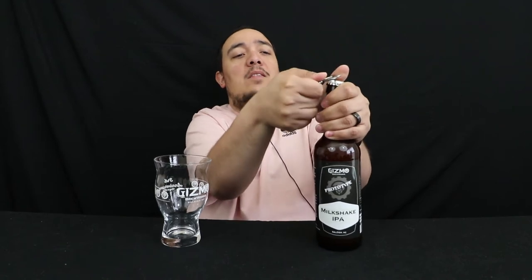I'm going to review this for you today right here on the channel in my Gizmo Brew Works third anniversary celebration glass. If you enjoy the content, be sure to hit that like button down below and subscribe if you are brand new. Let's go ahead and crack this open because I'm super excited to try it.